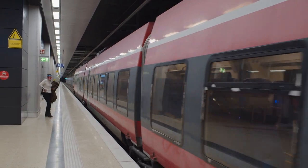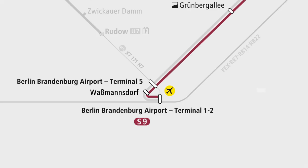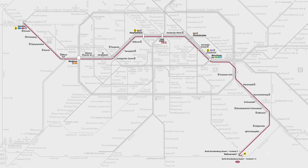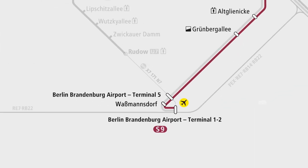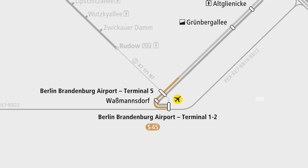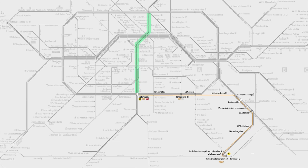The following connections are available from and to Berlin city centre. S-Bahn S9 runs between BER Terminal 1-2, BER Terminal 5 and Spandau via Ostbahnhof, Alexanderplatz, Friedrichstraße, Hauptbahnhof and Zoologischer Garten, so it can also be used to travel between the two terminals. S-Bahn S45 also connects the two terminals, then continues to and from Südkreuz, where you can change to the north-south route of the S-Bahn.